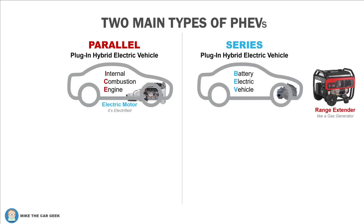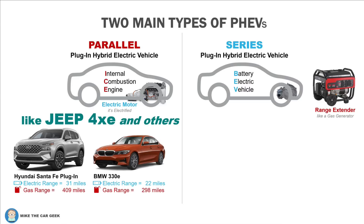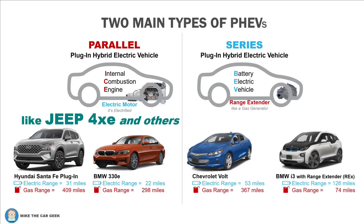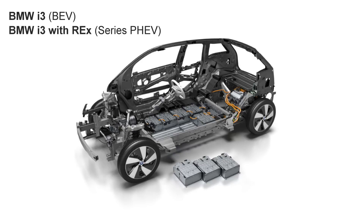In my original video, I detailed the difference between a parallel and a series plug-in hybrid electric vehicle. A parallel PHEV is like the Jeep 4xe system — unfortunately, you don't necessarily have to plug it in, and lots of people just drive it like a regular hybrid, wasting the benefit of that battery. A series plug-in hybrid, like the Chevrolet Volt and the BMW i3 Rex, is really a battery electric vehicle with a gasoline generator built in. That's what Ram has developed.